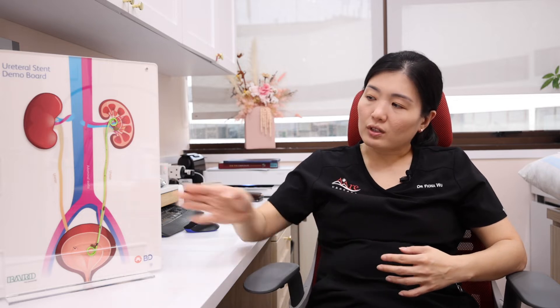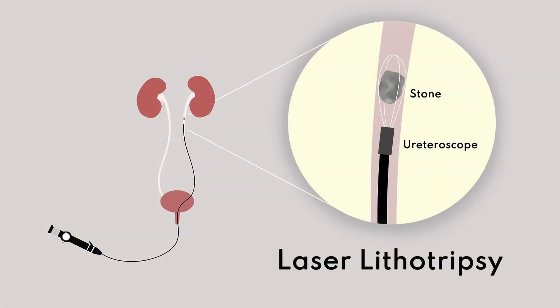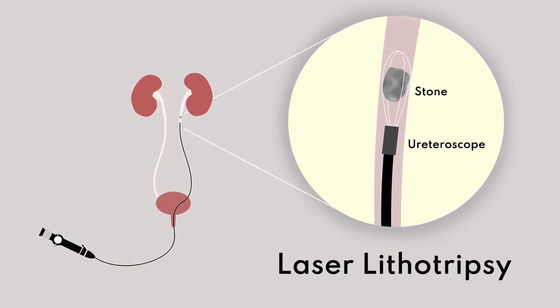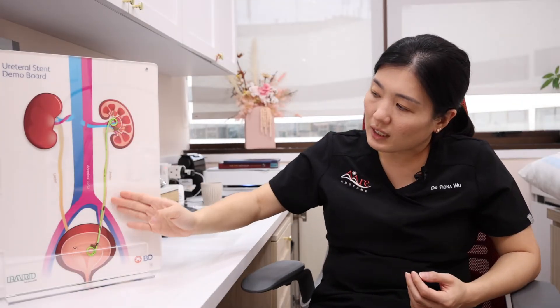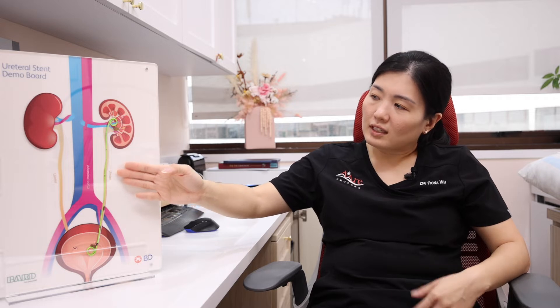However, for the stones that have dropped out into the ureter, usually we will do a ureteroscopy and laser lithotripsy to remove the stone. We use a laser to fragment the stone and then wash it out. Subsequently, you will see us putting in a stent — which is the green thing you see here — so that we keep the ureter open, so that the patient will feel much better after surgery.